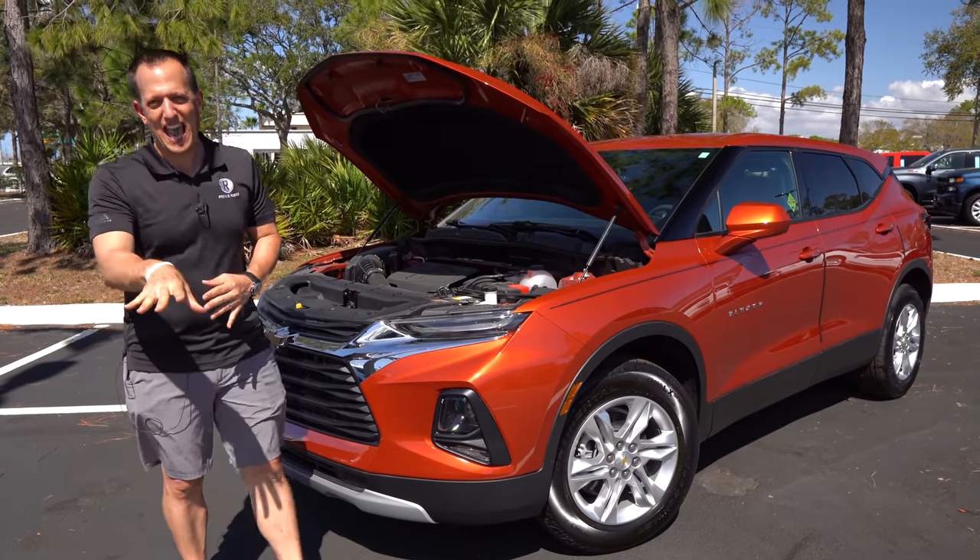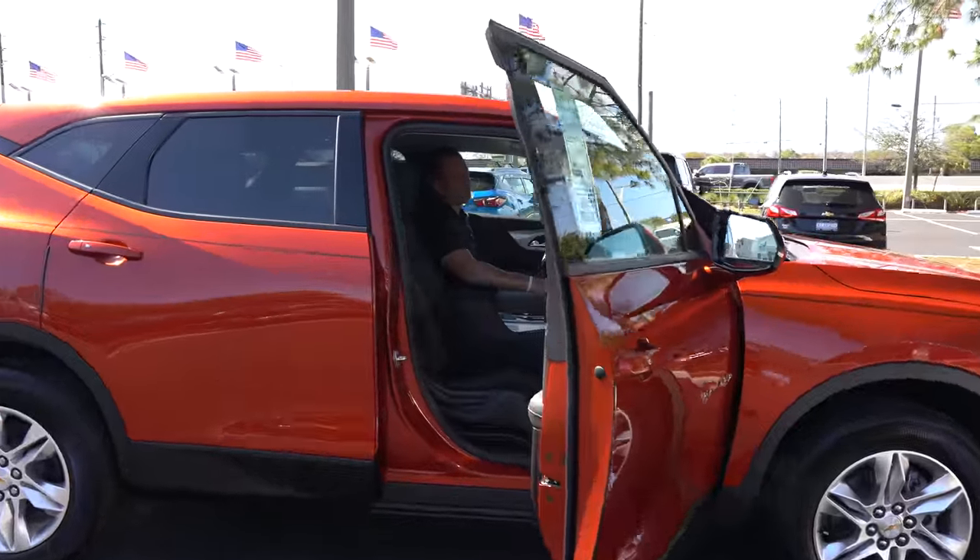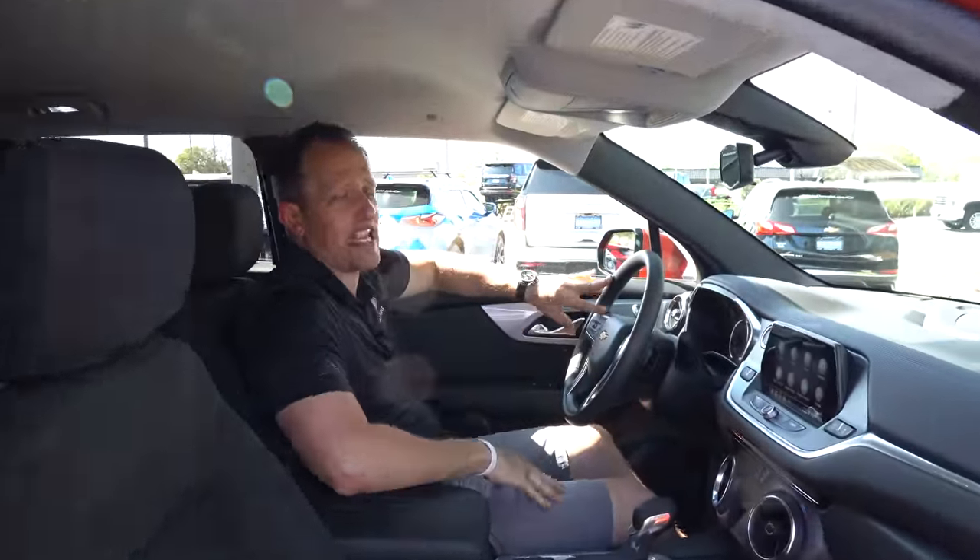Let's get to the interior and see how this Blazer 2LT stacks up against the CX-5. We're inside this 2022 Chevrolet Blazer, 2LT trim with the Cayenne Orange — an optional charge color. I know you're saying to yourself you were ready to pull the trigger on a CX-5 and didn't think a Blazer would be comparable. But the price is comparable even though it's a little larger. This one being a 2LT with the optional Cayenne Orange, you're looking at an MSRP just under $35,000 — on par with basically a fully loaded CX-5.